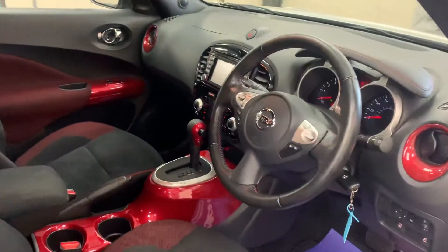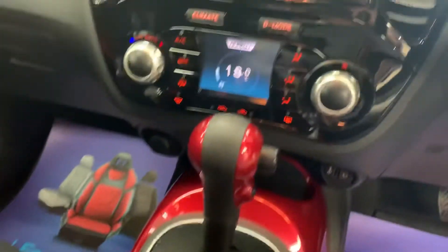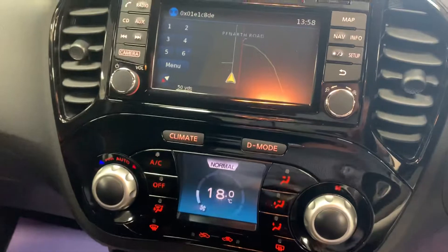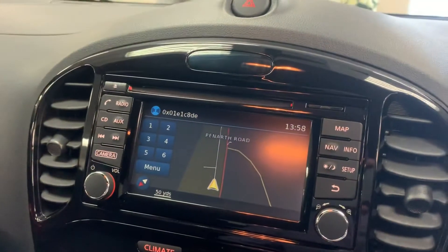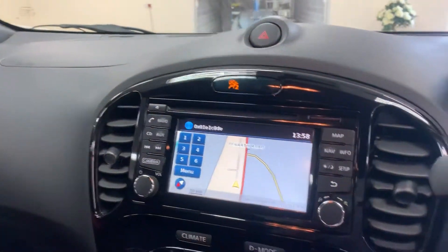We've got the multi-function steering wheel, air conditioning, climate control, satellite navigation, DAB digital radio, and it's a start-stop system.